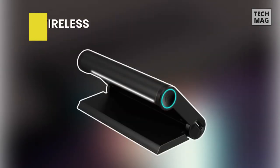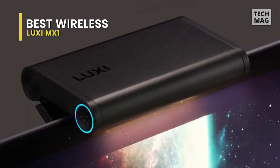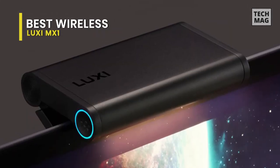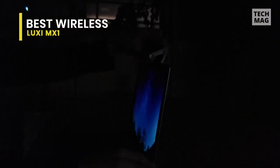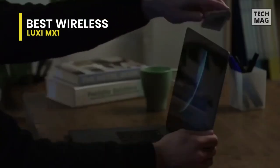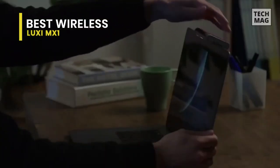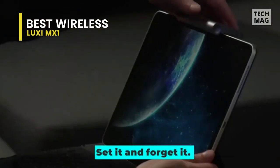Best Wireless – Luxi MX1. This cool screen light bar illuminates your spaces for comfortable vision and superior productivity. Its glare-free and flicker-free design protects your eyes and allows your productivity to soar like never before. The unique cut-off structure prevents the beam from spreading all over, enabling you to create your own private lighting zone anytime. You can customize the level of brightness and color temperature with the touch of a button.